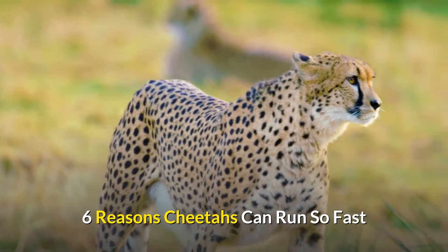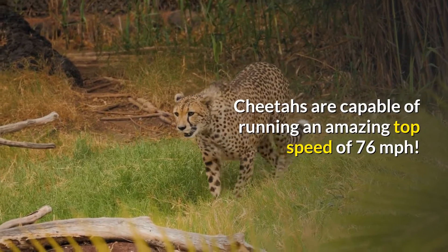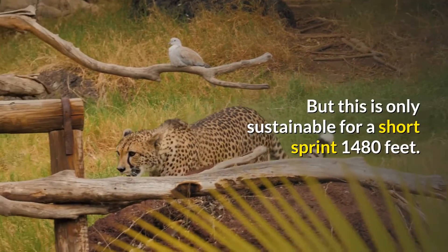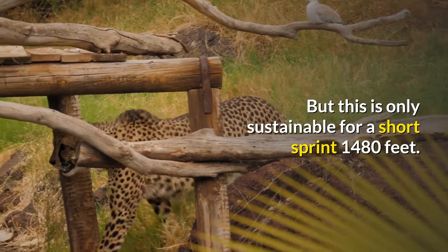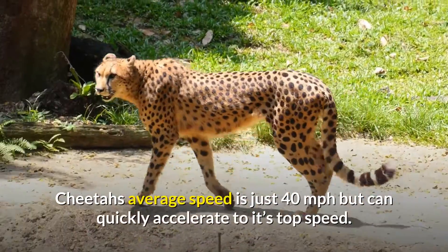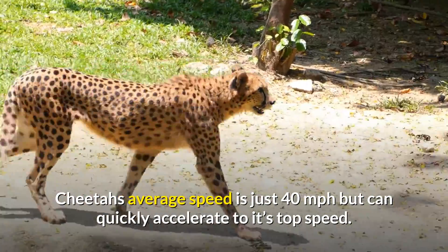6 Reasons Cheetahs Can Run So Fast. Cheetahs are capable of running an amazing top speed of 76 miles per hour, but this is only sustainable for a short sprint of 1,480 feet, and this speed is only a calculated speed. Cheetahs' average speed is just 40 miles per hour, but they can quickly accelerate to their top speed.